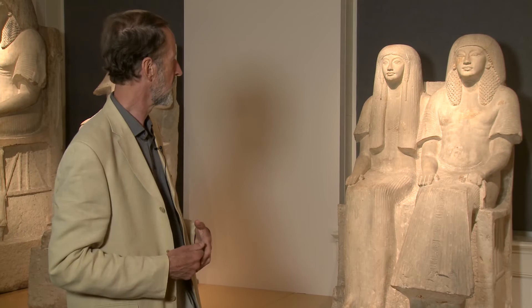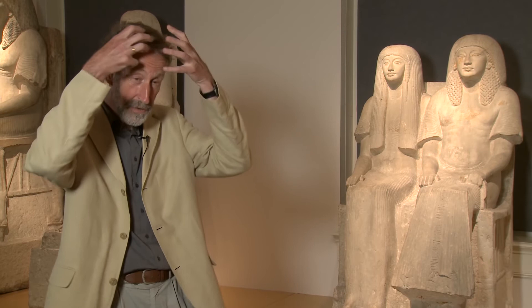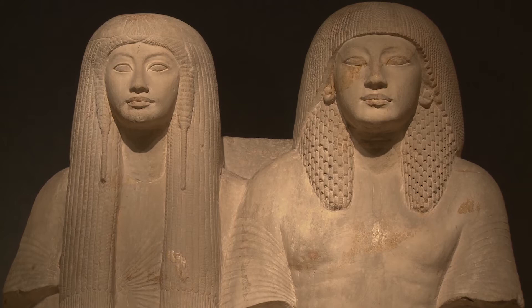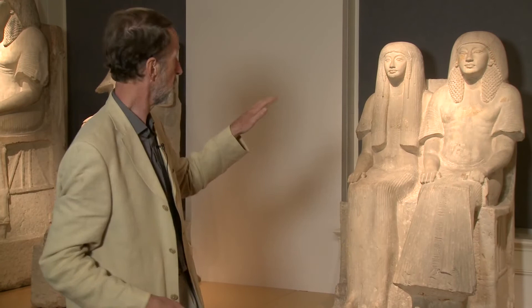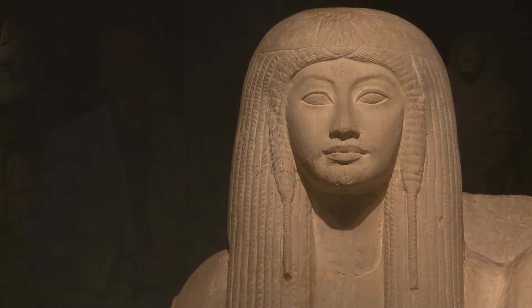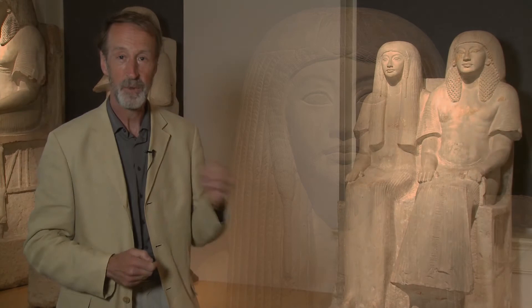Both husband and wife have wonderful wigs. The husband's wig has long vertical strands over the top of the head, and then two masses of hair hanging down on the shoulders with a different structure — little cylindrical locks of hair. The wife has a very long wig hanging down in vertical strands, and on either side of the face she has a separate strand that adds to the attraction of this sculpture.